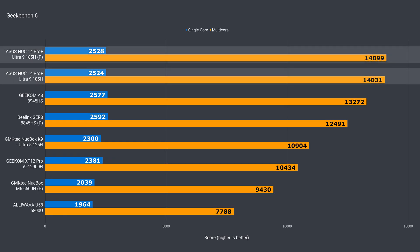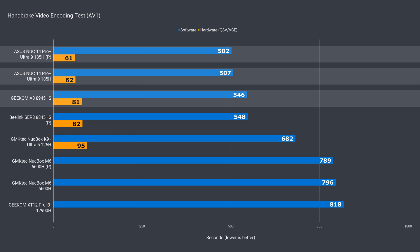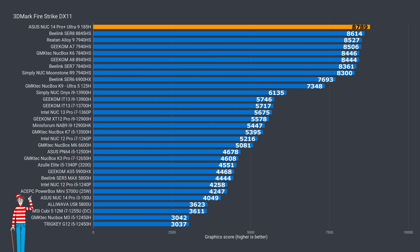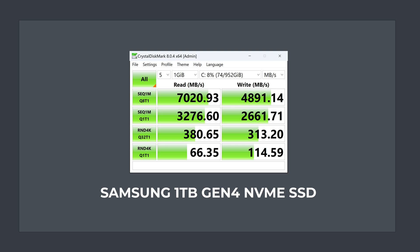Geekbench disagrees on the single-core performance crown for the NUC 14 Pro Plus, but does agree on multi-core, and the difference between the fan profiles isn't worth mentioning. The king of H.264 video encoding has been crowned — with the higher fan profile there was only a tiny improvement since the test isn't very long. The NUC 14 beats AMD's best result recorded so far in AV1 encoding, especially in hardware encoding where it shaves off almost a quarter of the time to complete the task. It's cool to see Intel taking the crown in the graphics benchmark, both in DX11 and DX12, where Intel completely dominates. The included Gen 4 NVMe drive has fast sequential read speeds around the 7,000 megabytes per second mark, and the write is pretty decent too — one of the faster drives I've seen bundled with a mini pre-build.